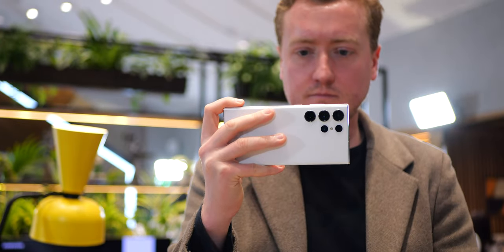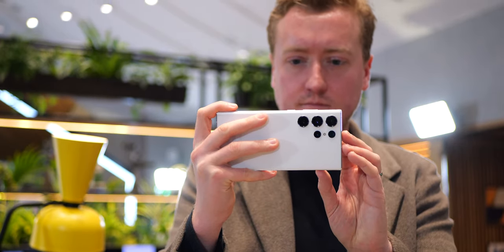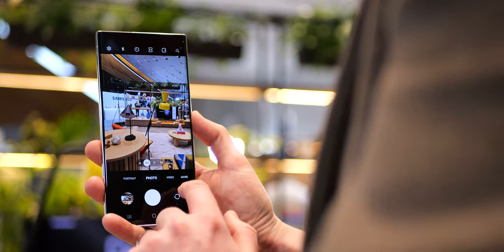Despite the lack of changes to the ultra-wide or telephoto camera hardware, the S23 Ultra is still likely to be one of the best camera phones of 2023, especially for telephoto. Samsung still crushes it in zoom shots, and I was really impressed with the results around 30x zoom — which anecdotally seemed a little better than what I get out of the S22 Ultra at that level. Maybe that's due to more data from the main sensor or just improved processing on the software side.